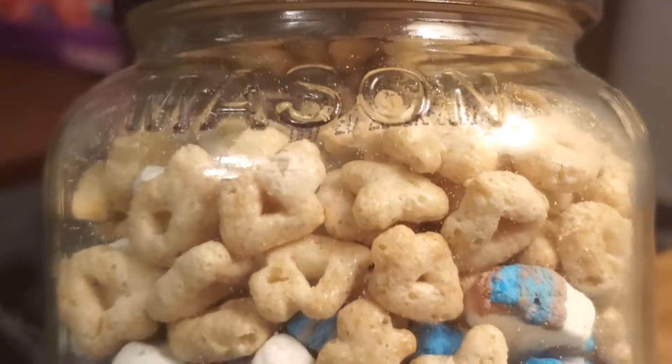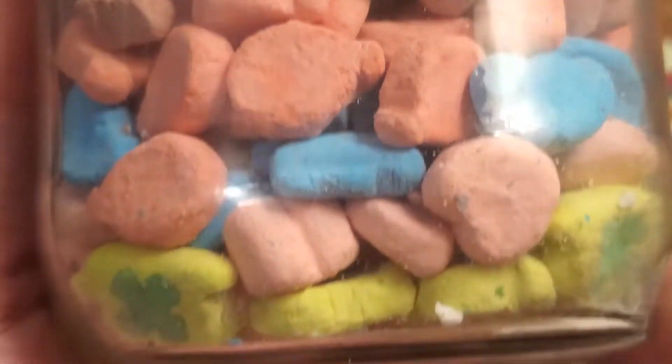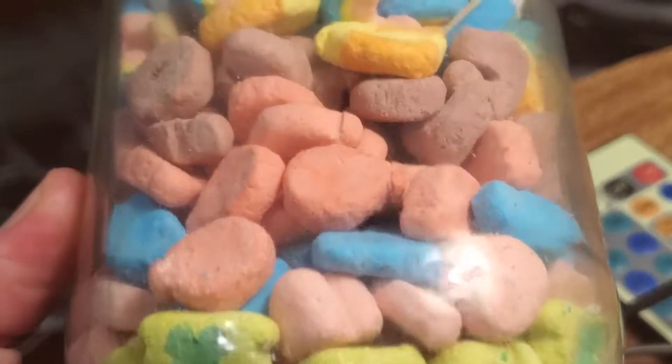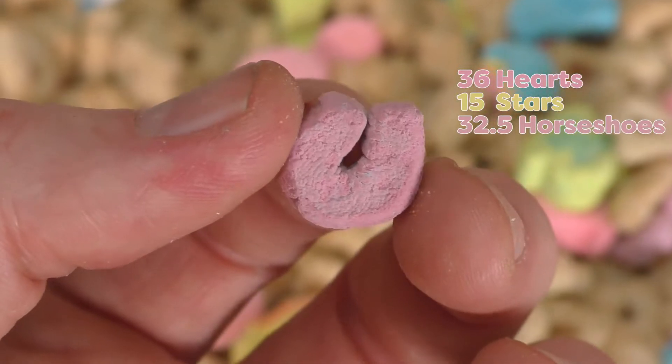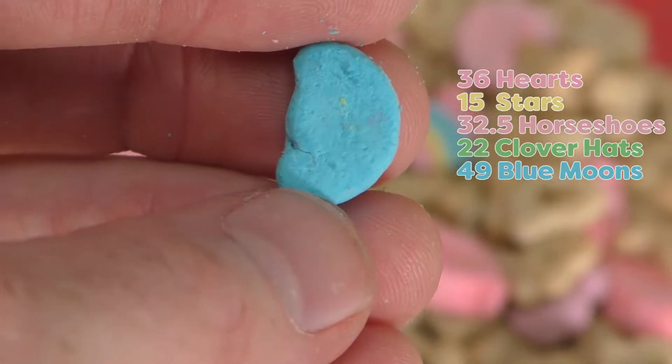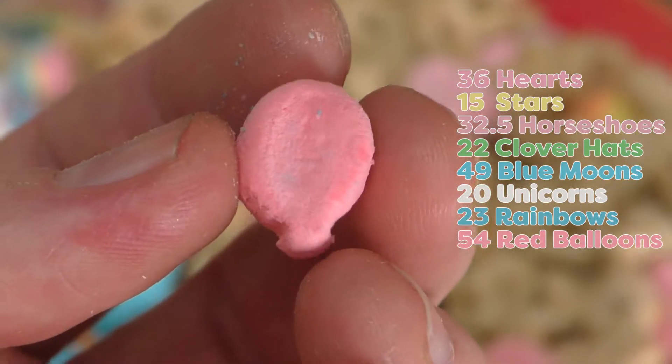As it turns out, when you deconstruct an entire box of Lucky Charms it fits into about a pint-size mason jar. The number breakdown is: 36 hearts, 15 stars, 32.5 horseshoes, 22 clover hats, 49 blue moons, 20 unicorns, 23 rainbows, and 54 red balloons. The blue moons and red balloons were the highest counts, which I thought was interesting.